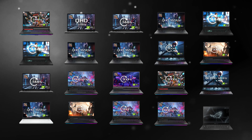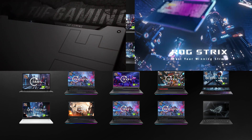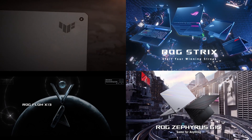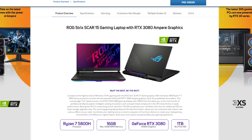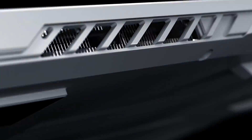Asus launched with no fewer than 20 models across the range, with more models likely to follow in the coming months. These are available in one of four different sub-brands: TUF, ROG Strix, ROG Flow, and ROG Zephyrus. We aren't going to break down every single model and its full specs, but we will take a quick look at the general features relevant to each sub-brand beyond just the basic core components, starting with Asus TUF models.